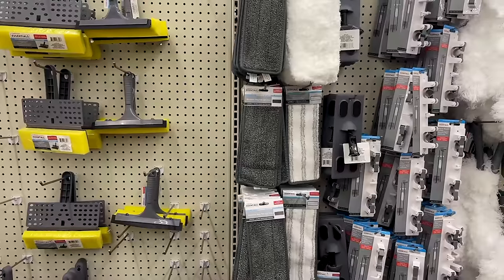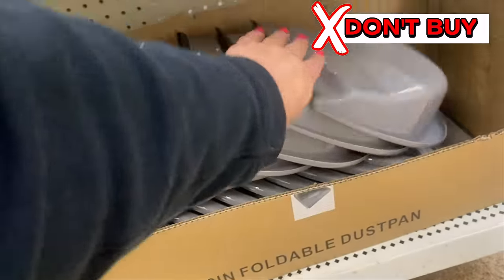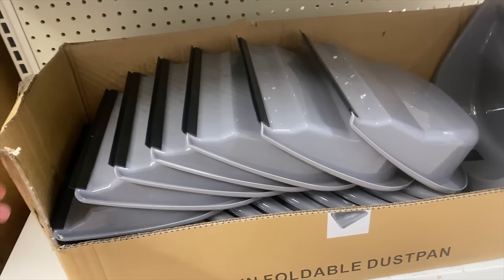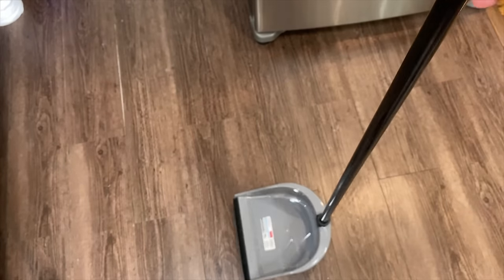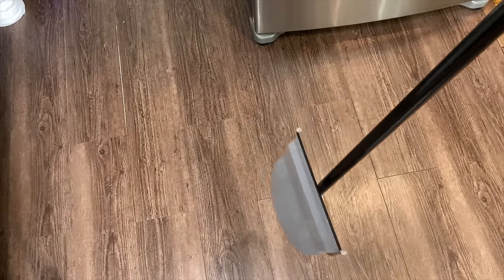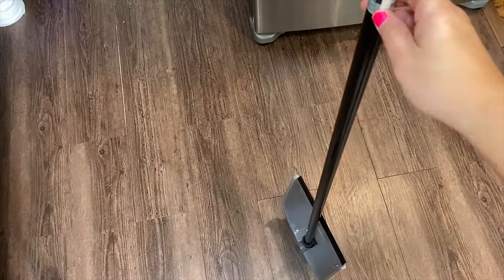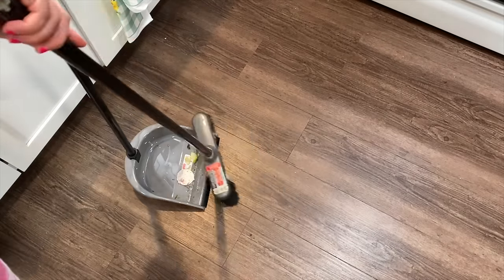Unfortunately, I'm going to have to add the Dollar Tree foldable dustpan to my list of do not buy. This was a new find in 2023 and I had such high hopes for it. Similar versions are being sold on Amazon for double and triple the price. But unfortunately, this Dollar Tree dustpan is way too lightweight — it barely picks up the crumbs off the floor. It does stow away nicely, but it just does not do what I need it to do. I do not recommend buying this.